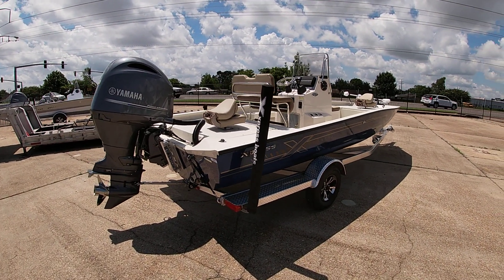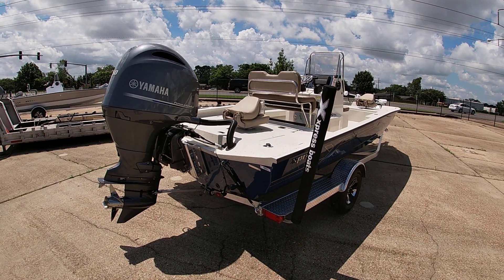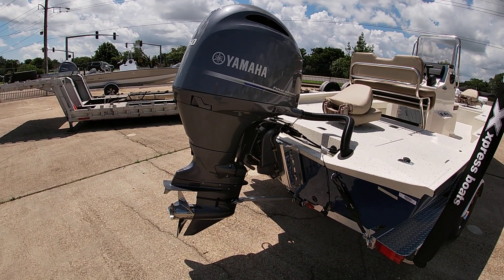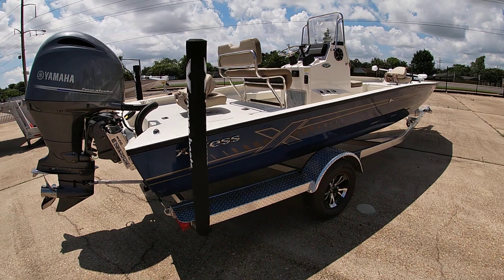This is another one of our 2022 Express H22 base boats. This one is powered with the 150 Yamaha four-stroke with the manual jack plate and Power Tech performance prop.